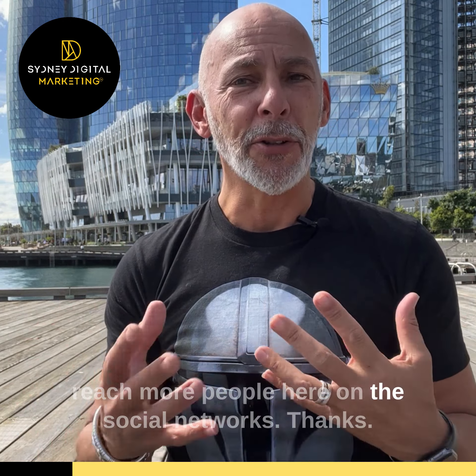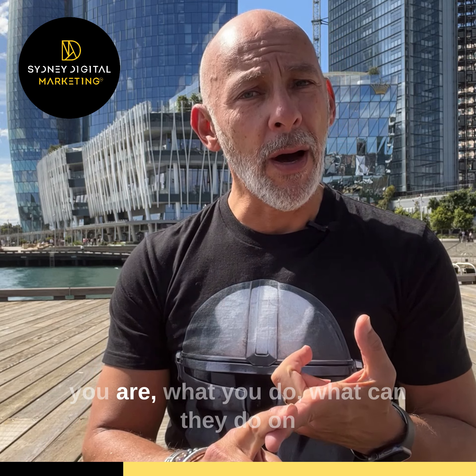Hey guys, I'm Simon Gould. I'm the founder and CEO here at Sydney Digital Marketing. We're one of Sydney's leading online marketing and web design and dev agencies based right here in Barangaroo. If you like my content, please give it a like, share or comment to help me reach more people here on the social networks. Thanks.